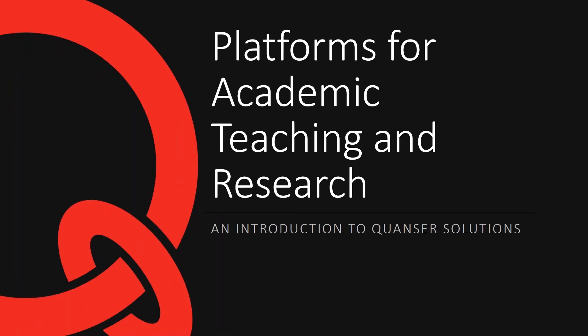In this presentation I'd like to introduce some things for those that are new to Quanser. I realize that some people are both new and old Quanser users, so I'm going to introduce some of the academic teaching platforms that we have, as well as a bit of research and talk about a lot of new solutions that we're very excited about.